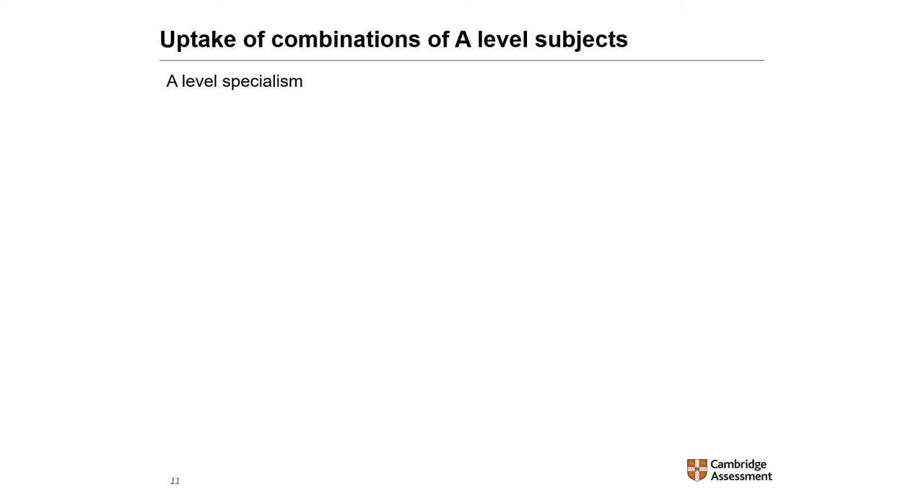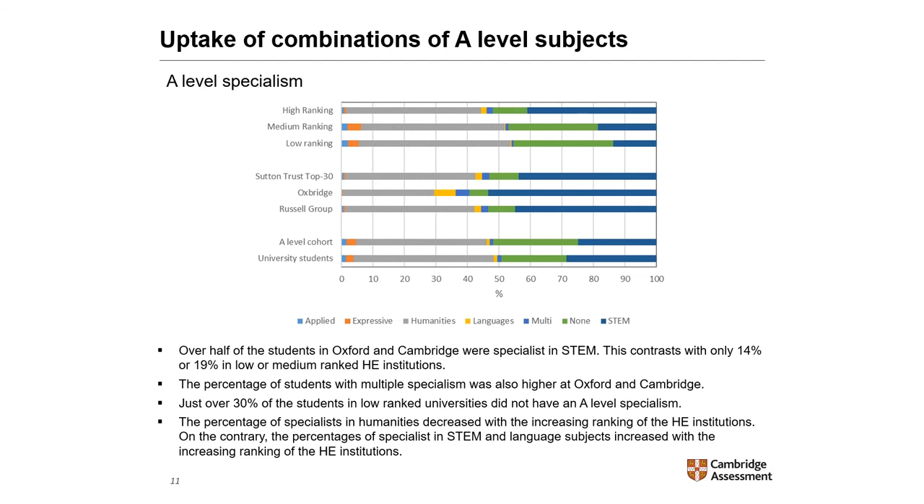This graph shows the types of students in each type of higher education institution. Over half of students in Oxford and Cambridge were STEM specialists — the dark blue bars — contrasting with only 14% or 19% in low or medium rank institutions. The percentage of students with multiple specialisms was also higher at Oxford and Cambridge. Just over 30% of students in low-rank universities had no A-level specialism. The percentage of humanities specialists decreased with increasing institutional ranking, while the percentages of STEM and language specialists increased with ranking.